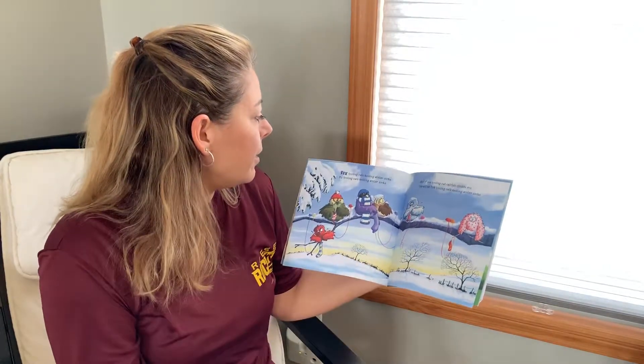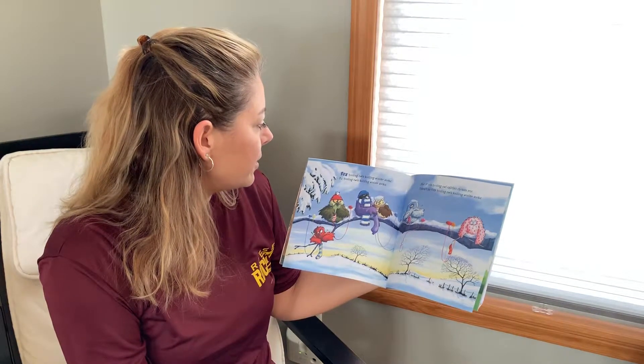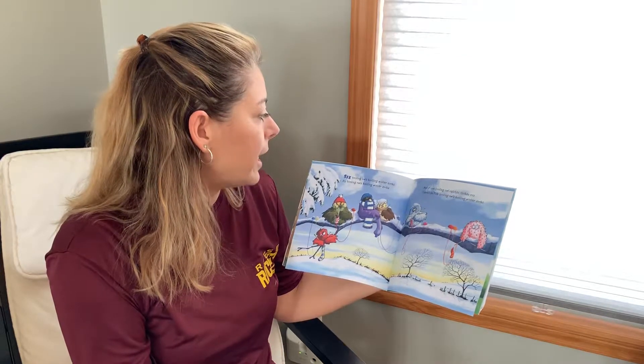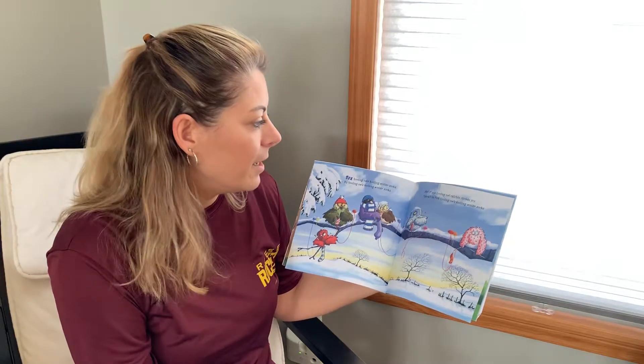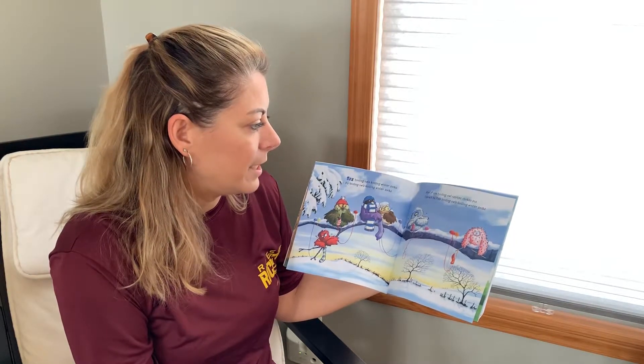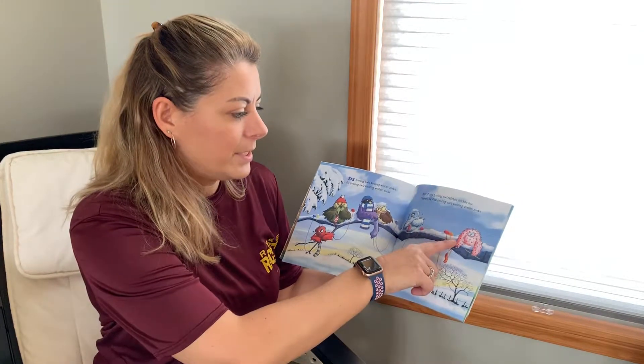Six hooting owls knitting winter socks. And if one hooting owl catches chicken pox, there'll be five hooting owls knitting winter socks. Oh no, he's got chicken pox.